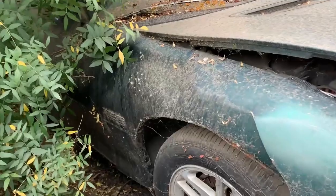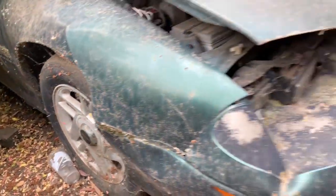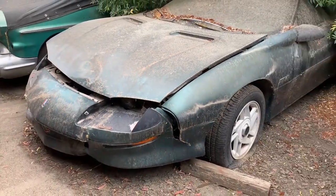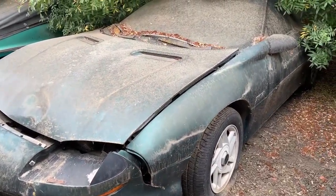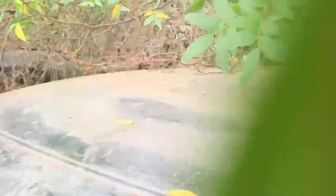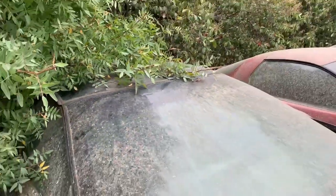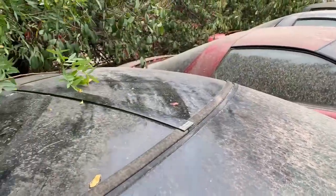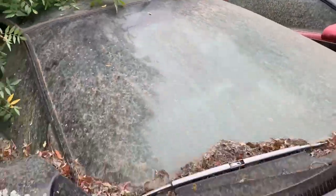The first Z28 has a Harley-style front end — this thing has been smacked in the front. Unfortunate. This one is a hardtop car, and the Z28 next to it is a T-top car.